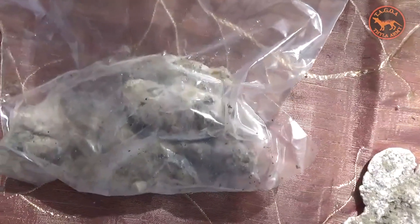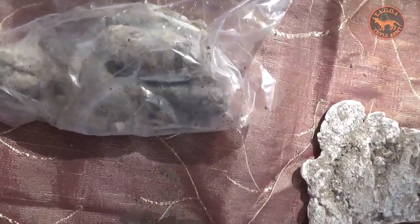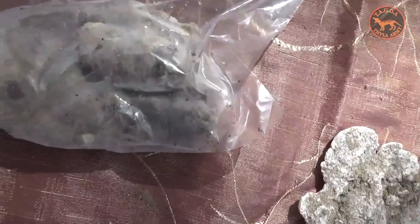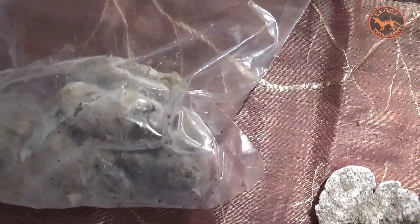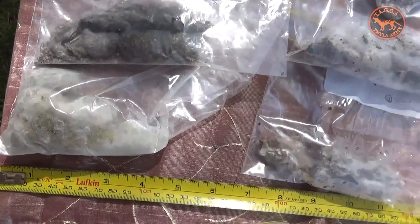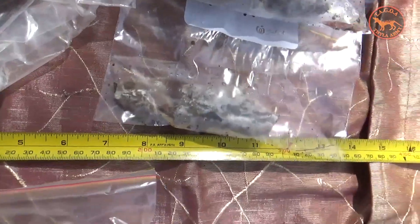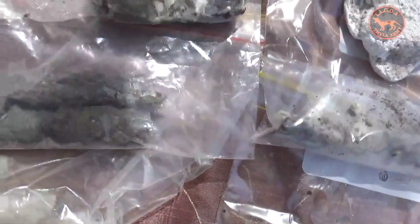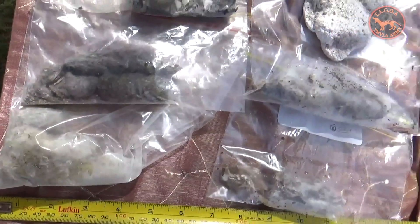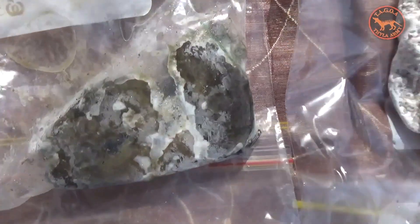Here we have a variety of scat samples that I've collected out in the field. According to historical records, thylacine poo goes white when it's dry and is quite dog-like in appearance to a degree. But when it's fresh, it has this rather smooth olive color — sort of a gray-blue color, like that one there.